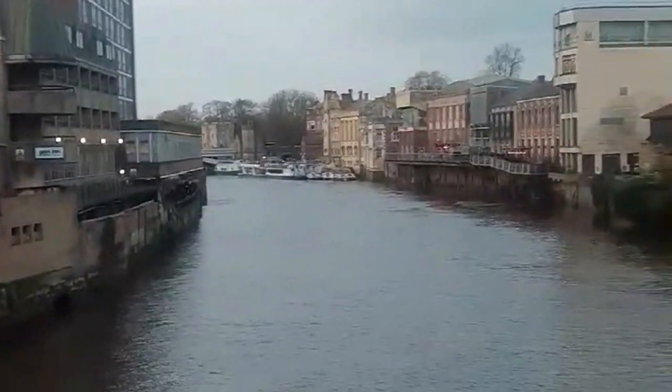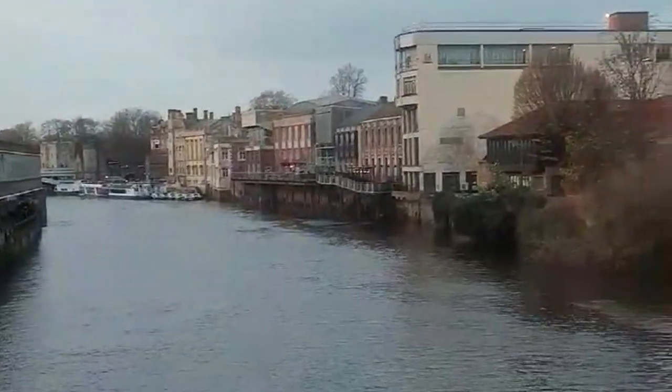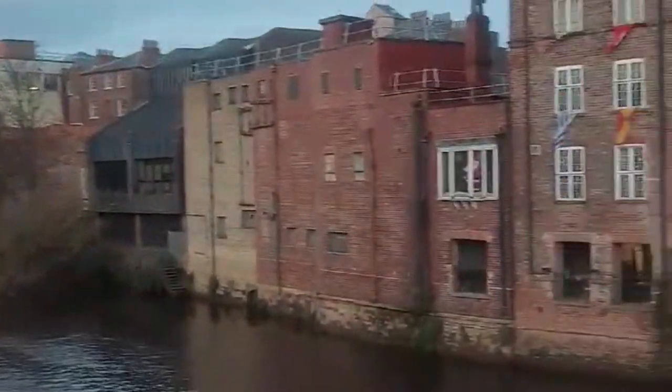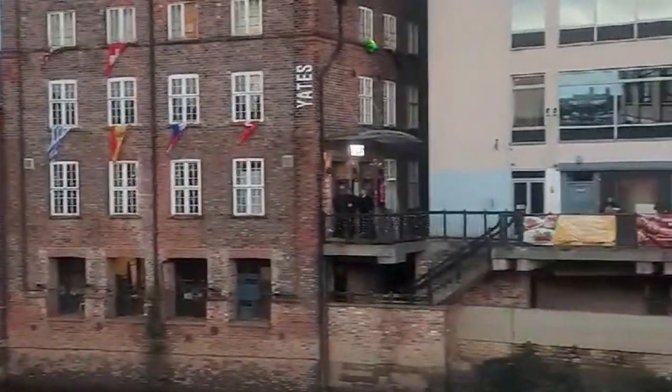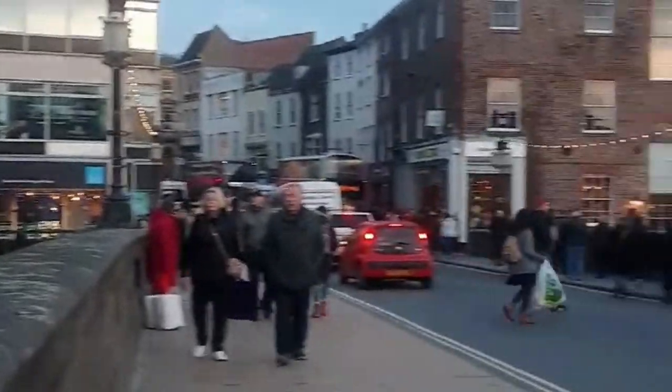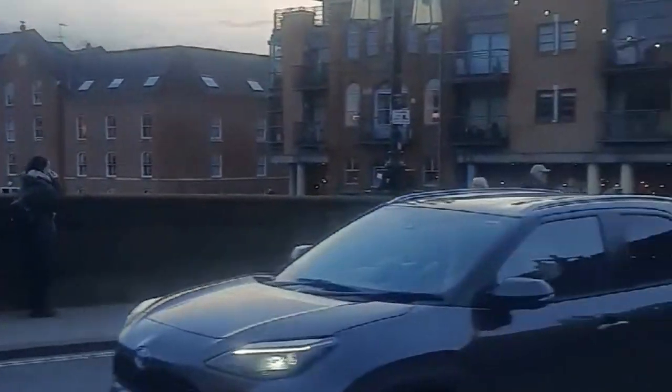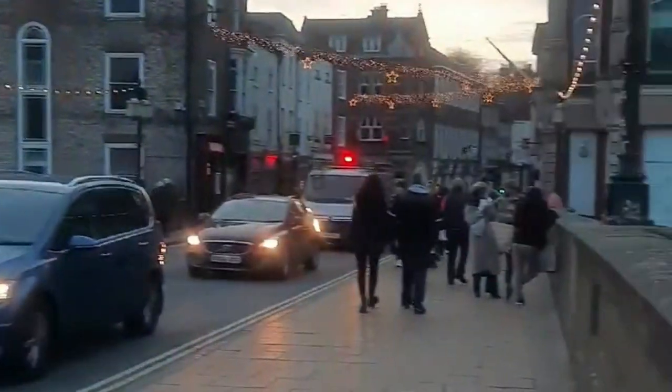So we're going to start the tour on the Ouse Bridge. Now this is in the centre of York, and as the Ouse was so important to the main societies that we'll be looking at in this tour — so the Romans and the Vikings — I thought it was a good place to start. It also gives you an idea of what York and the centre is like.